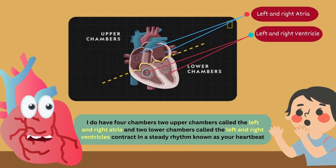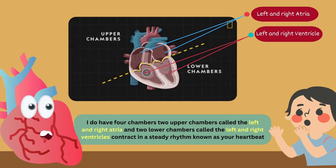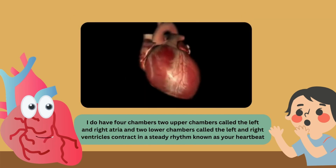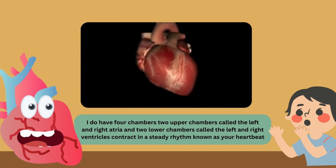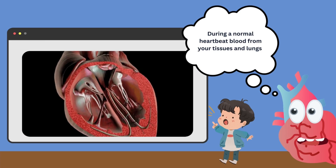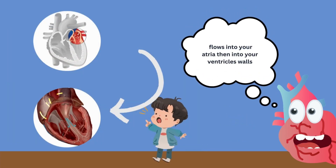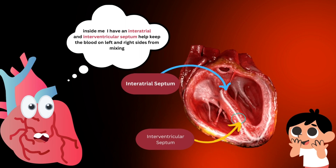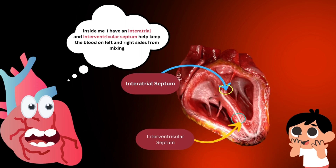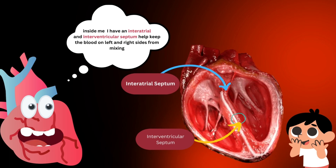Two upper chambers called the left and right atria, and two lower chambers called the left and right ventricles, which contract in a steady rhythm known as your heartbeat. During a normal heartbeat, blood from your tissues and lungs flows into your atria then into your ventricles. Inside me, I have an interatrial and interventricular septum that helps keep the blood on the left and right sides from mixing.